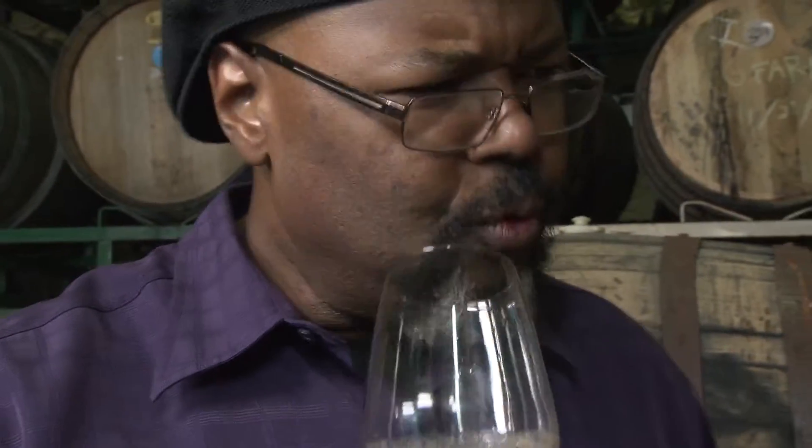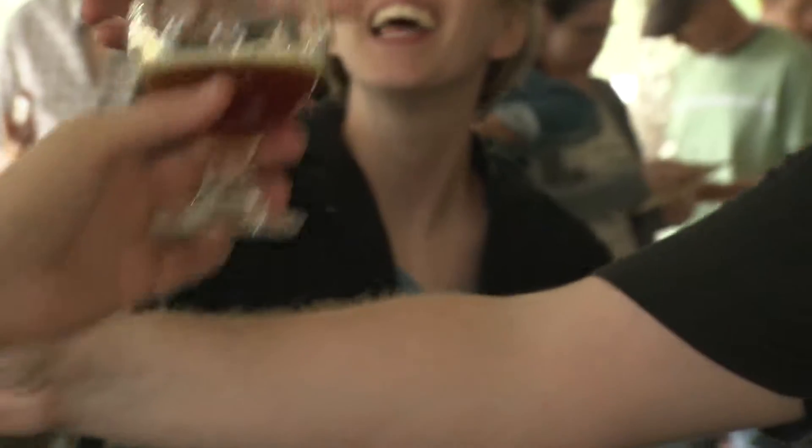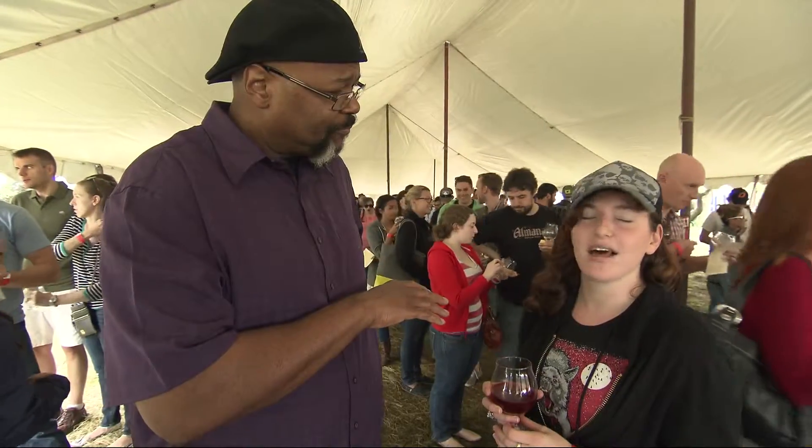We can't get sour barrel-aged beers here in Texas, so we figured if we want to drink this type of beer, we'd better make it. And we're folks that line up like this — started at 8 a.m., drove down here to get a taste of this. I love sour beer.